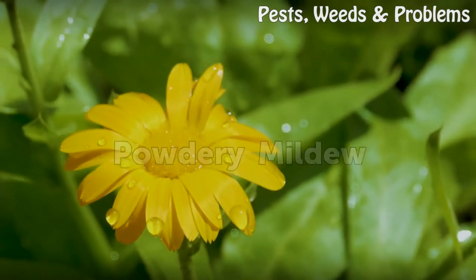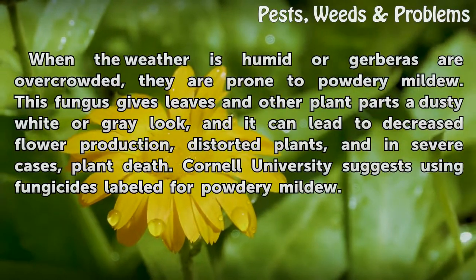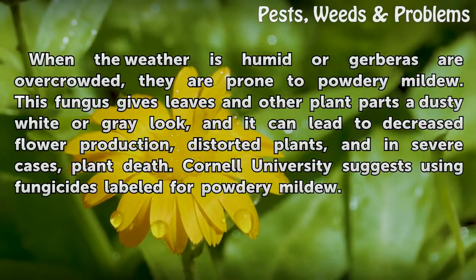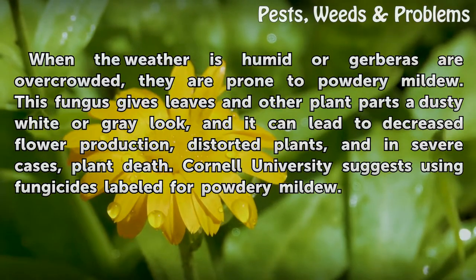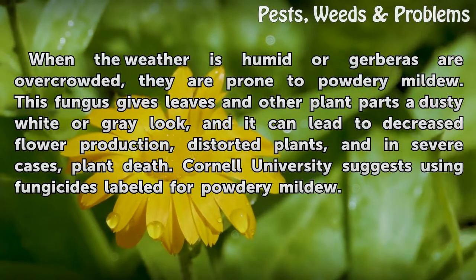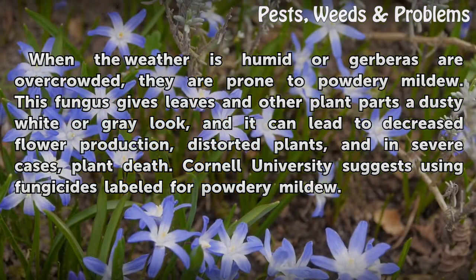Powdery Mildew. When the weather is humid or gerberas are overcrowded, they are prone to powdery mildew. This fungus gives leaves and other plant parts a dusty white or grey look, and it can lead to decreased flower production, distorted plants, and in severe cases, plant death. Cornell University suggests using fungicides labeled for powdery mildew.